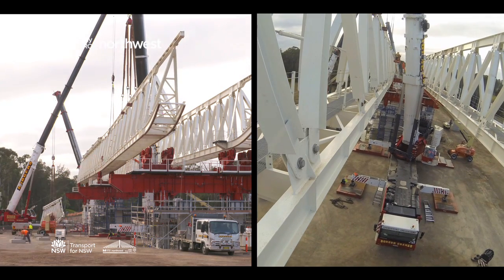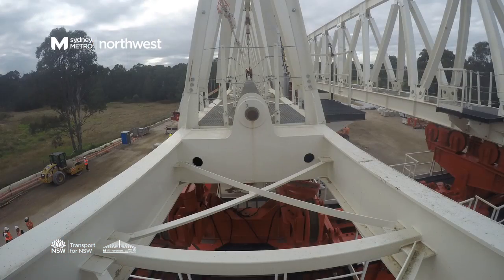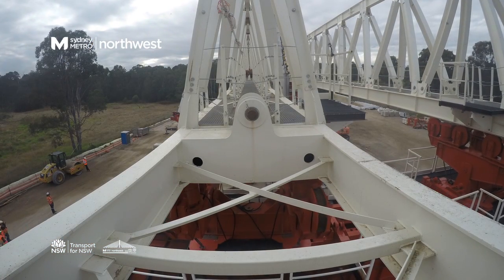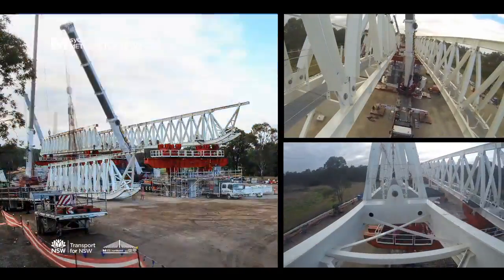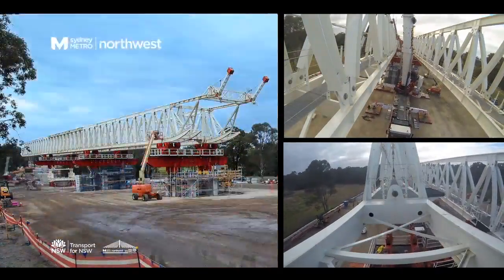The launching gantry is made up of steel beams called trusses and has a completed length of 150 metres. It weighs in at a massive 600 tonnes and will be used to lift a series of concrete segments weighing between 65 and 140 tonnes.